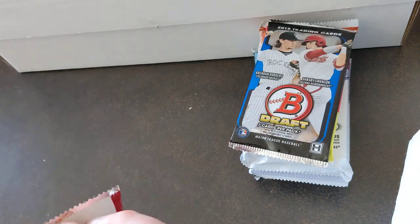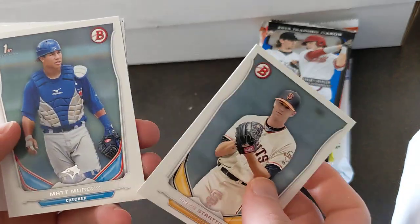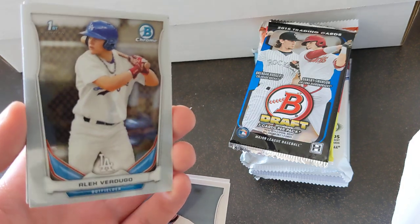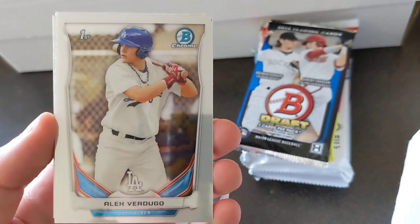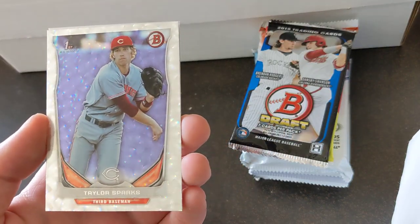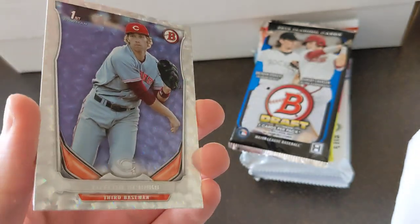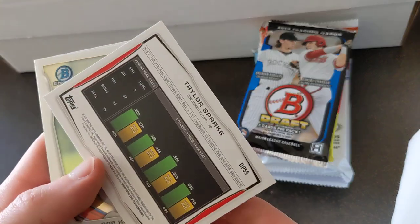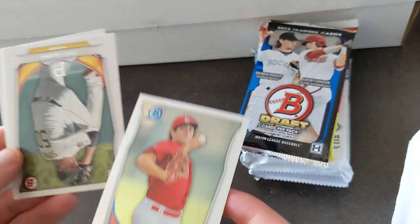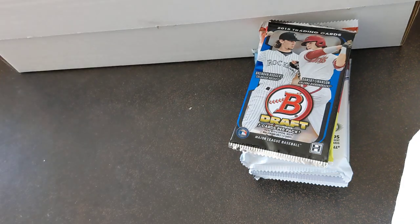Starting with 2014 Draft. Stratton, Matt Morgan — oh nice. First Bowman Chrome of Alex Verdugo — sick, set that aside. Taylor Sparks, kind of a shiny cracked finish on that. Doesn't look like it's numbered or anything, but cool card. Rob Kaminsky, Trey Supak, and Ben Lively. Nice pack there.